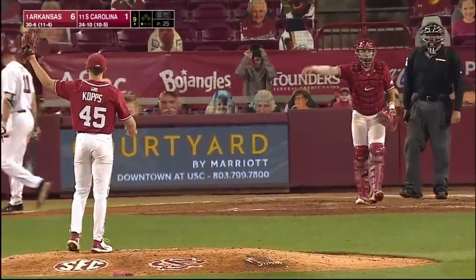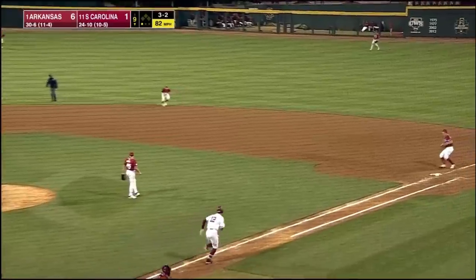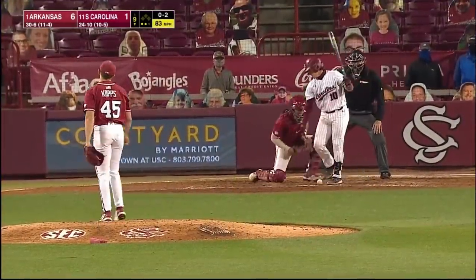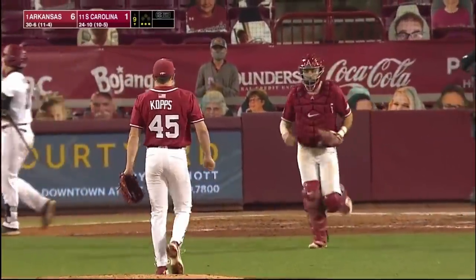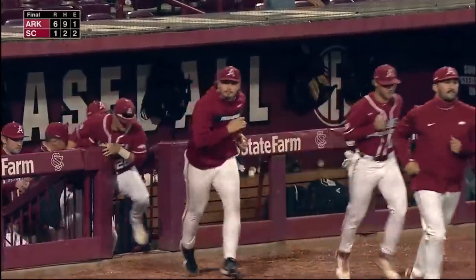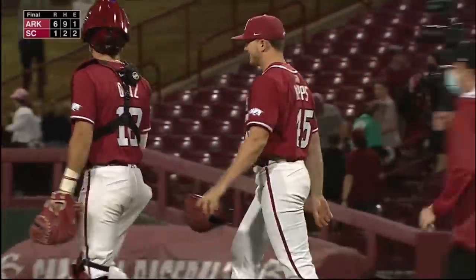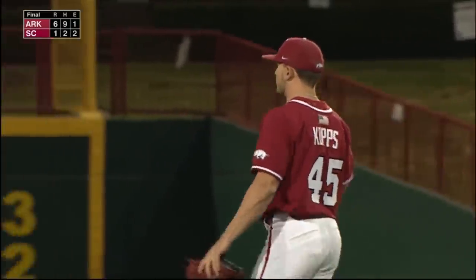He comes back with a fastball up around the letters. Ground ball out to second — that will be out number two. And that will be strike three. So they go five and two-thirds innings — zero hits, eight strikeouts, and just one walk. The bats came alive when they needed to, and they win this one 6-1 on a couple of home runs off the bat of Robert Moore.